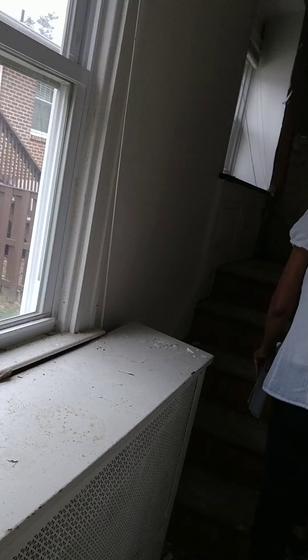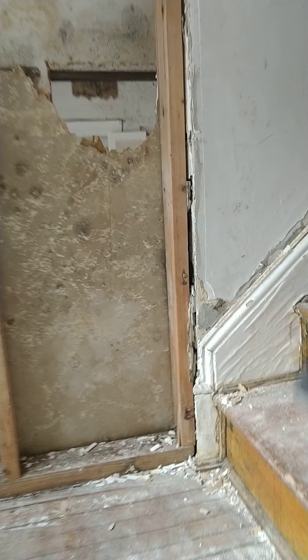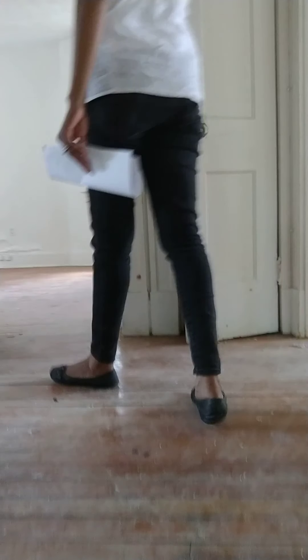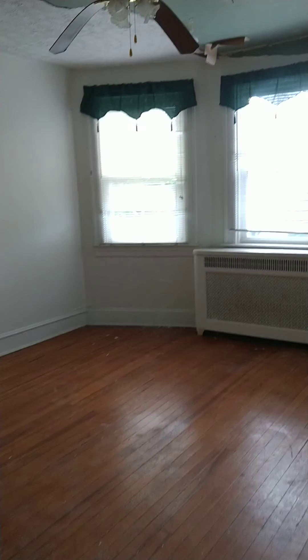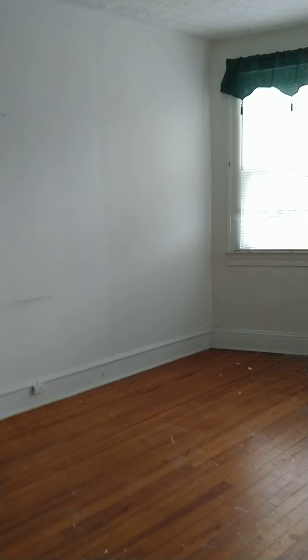Going up the stairs. This house has so much potential — the space is great, great windows, a lot of light. With Baltimore rentals you're pretty much redoing everything from the top. There's a big room up here — very big.